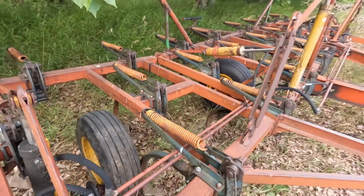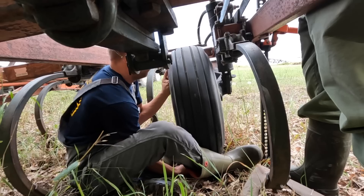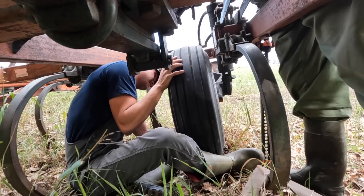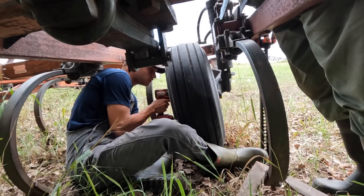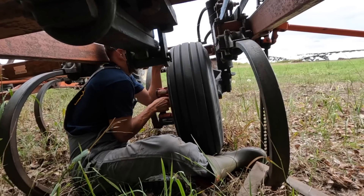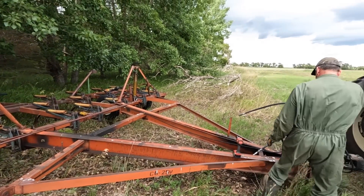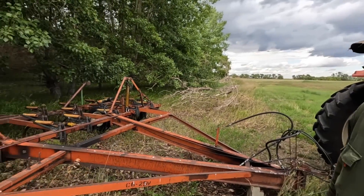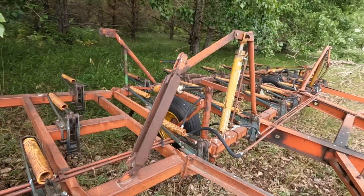Dad's trying to get a wheel back on this cultivator, so he's just using the Versatile right now to run the hydraulics. It needs to be spun. You plan to use this to cultivate that quarter there, right? Maybe the quarter we rode the longest — sure, level it out. He went and bought a bunch of new shovels for it, so they all got to be replaced. That'll be fun.